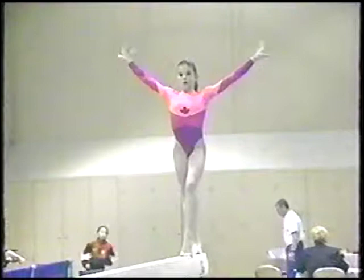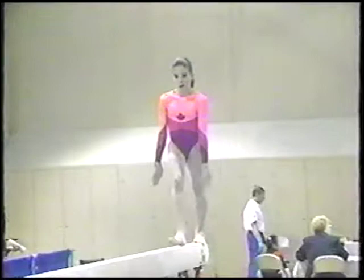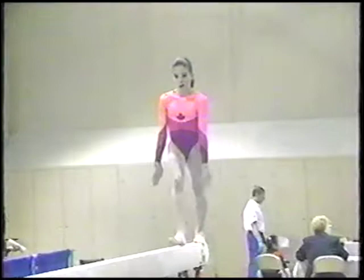Getting set now for the dismount. Round off double back. Oh, great job. Just one step. I'm sure she's glad to have that over with. And Marlene Lavoie gets a nice hug from her coach.